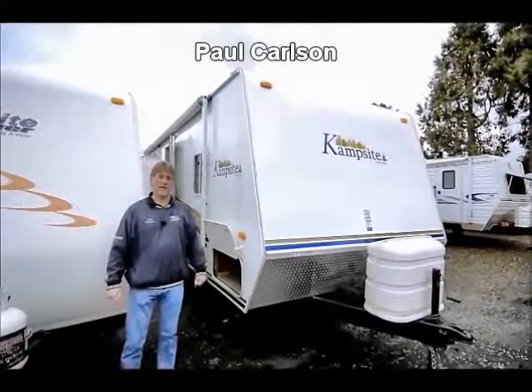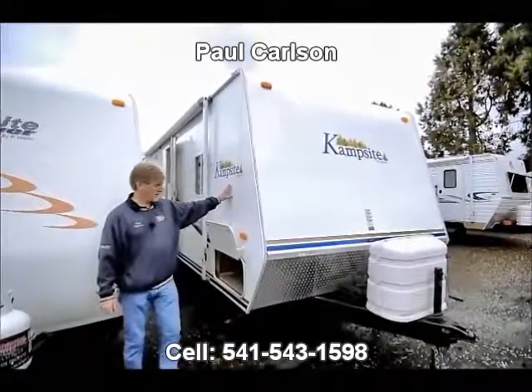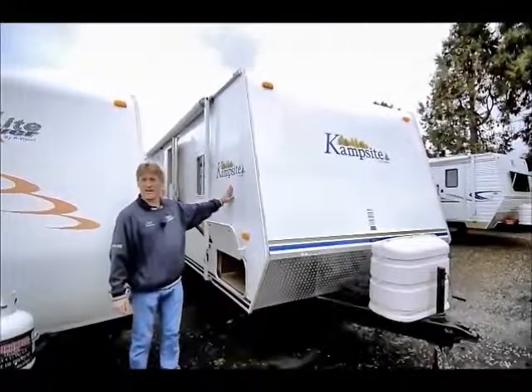Hi, this is Paul from the RV Corral. I want to thank you for stopping in. I'm going to talk a little bit about this 2007 Campsite made by Comfort.